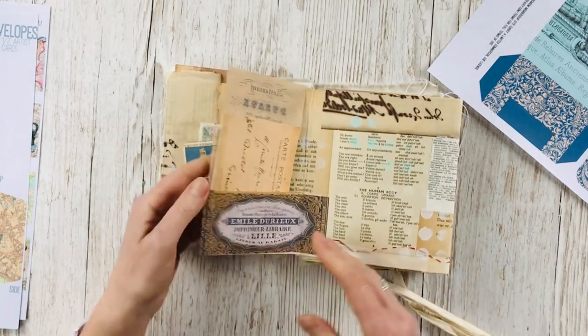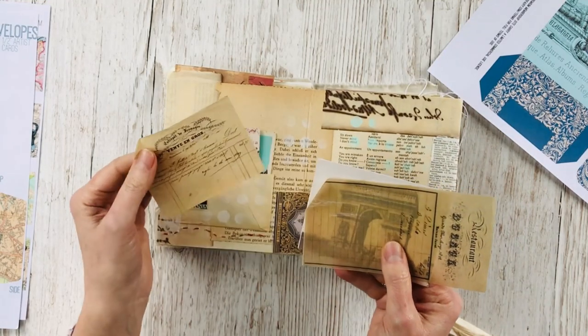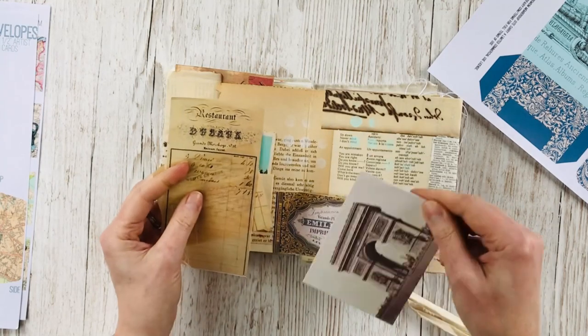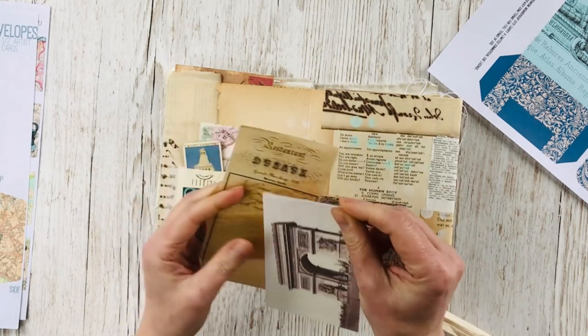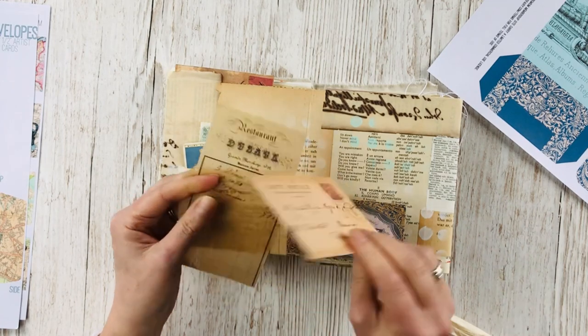This swing pocket has receipts printed onto transparent paper and another postcard — the Arc de Triomphe. The backs of these postcards are really lovely with this handwriting.